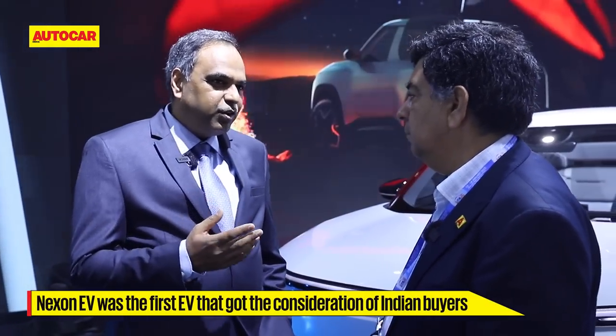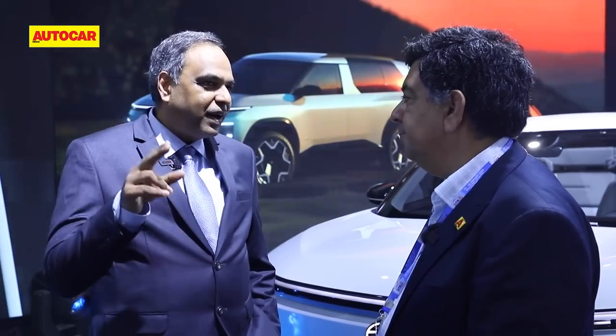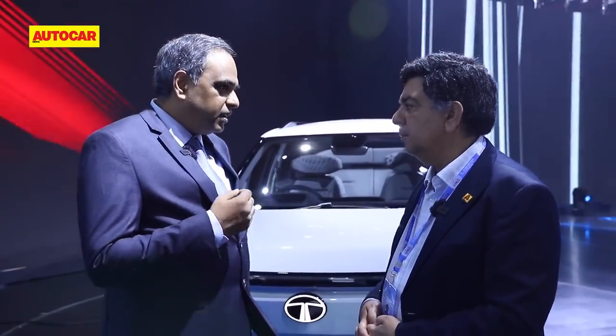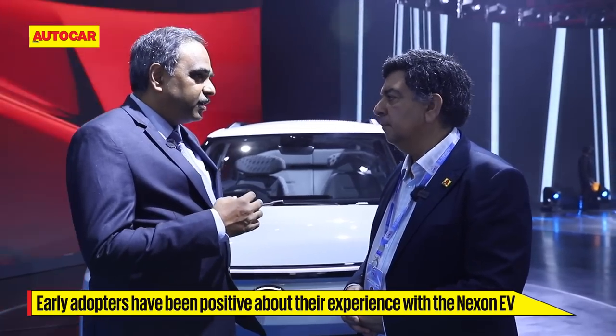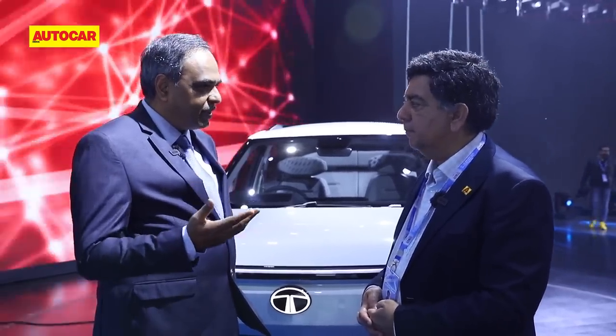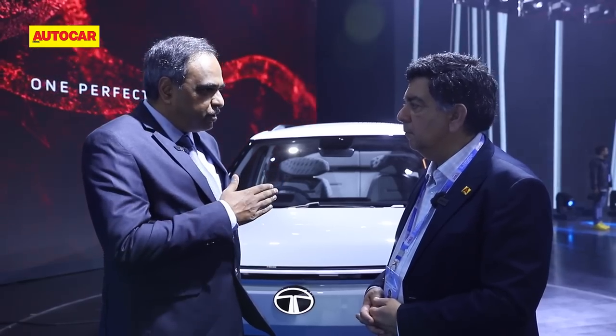When you launch a car it normally starts with high demand then tapers over the lifecycle — but look at the Nexon EV's sales path: we started at 200-300 a month and it's now selling nearly 3,000 a month. That same incentive is not available for the personal segment, so incentives were not the major reason, except in states like Maharashtra and Gujarat. The other big factor is that early adopters have been very expressive about their experience — including home charging — and people are becoming increasingly aware, removing that barrier.